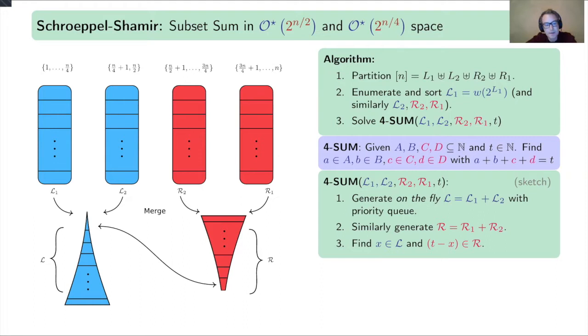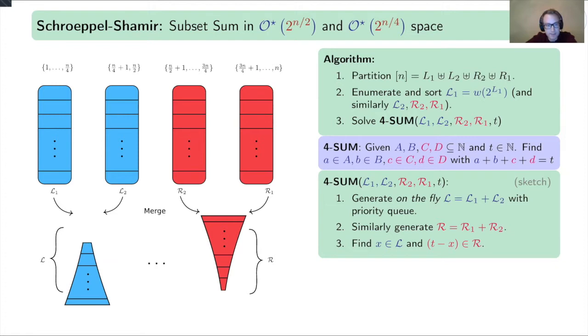Using the two-pointer approach: if the sum is too small, move the left pointer up. After some iterations you find the two numbers summing to t. The sizes of each list are 2^(n/4), and the 4-sum algorithm needs quadratic time and linear space. So subset sum can be solved in 2^(n/2) time and 2^(n/4) space. The details of generating these structures on the fly use heaps in a smart way.